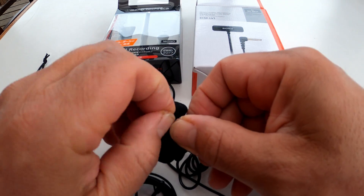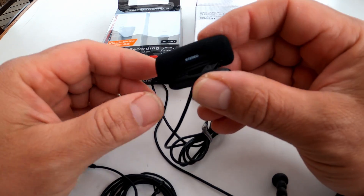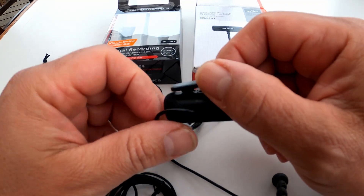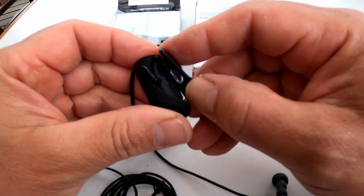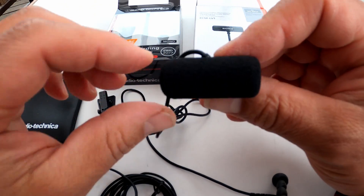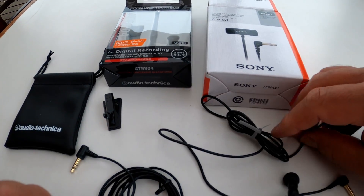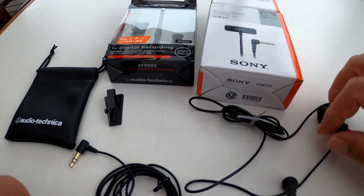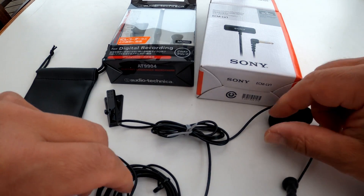I can just put this on like this and that protects from the wind noise. Maybe next time I'll try it the other way — I might break this clip piece off since I don't need it, and then maybe it works better facing my mouth directly. Anyway, this is the Sony — this will be the first one you'll be hearing.